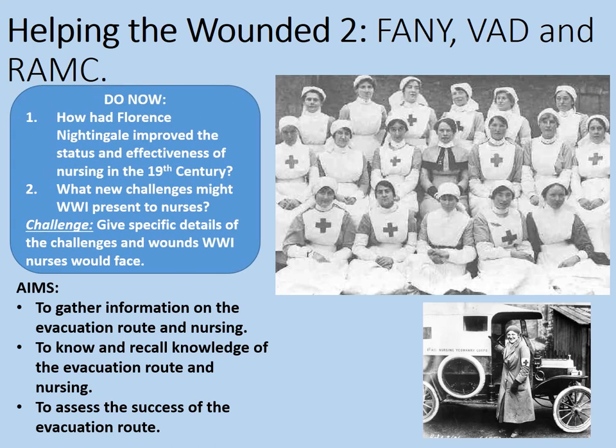Here's a do now task to get you going. Think about what else you've learned on the Medicine Through Time topic. If you've not yet looked at my lessons on Florence Nightingale, this would be a good opportunity to do that. So how had Florence Nightingale improved the status and effectiveness of nursing in the 19th century? And what new challenges might World War One present to nurses?